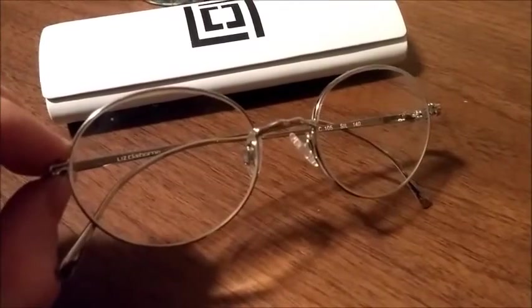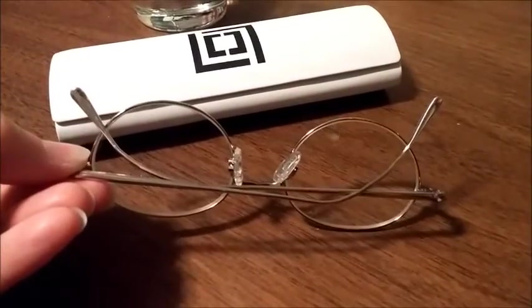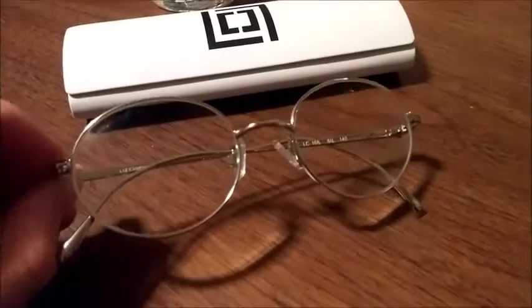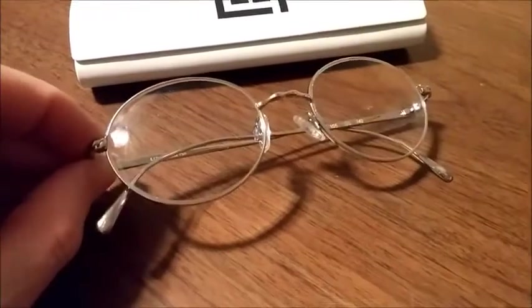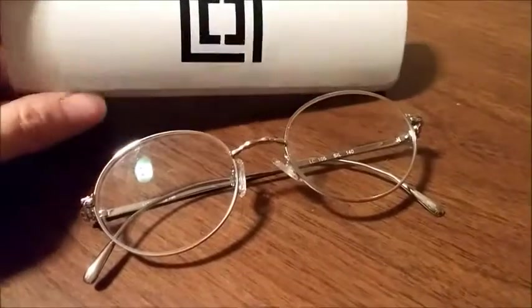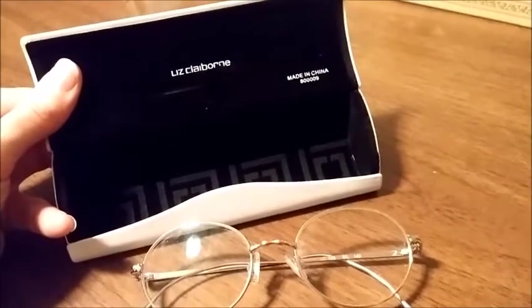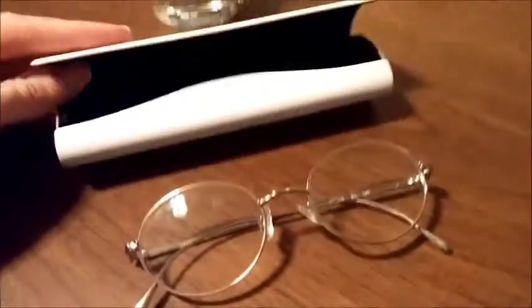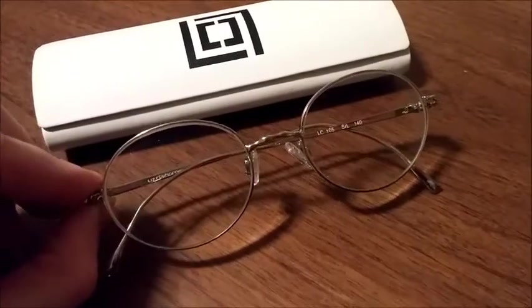One more item — this is a pair of Liz Claiborne prescription eyeglasses. They're all silver metal, really pretty. These came out of a lot I bought on eBay, so they cost me a dollar. I happened to have a matching Liz Claiborne case that cost me a dollar as well — so $2 total. And these eyeglasses sold for $75 on eBay.